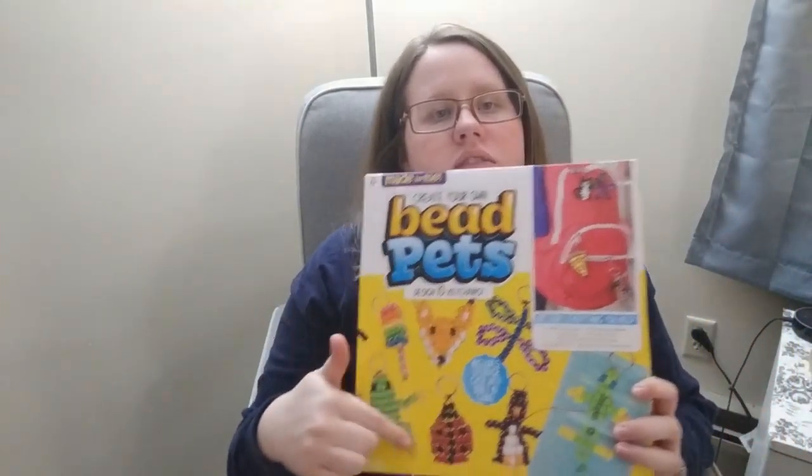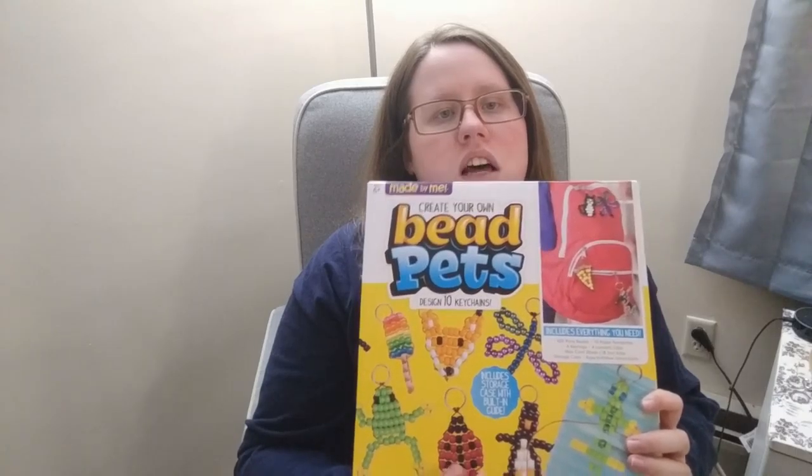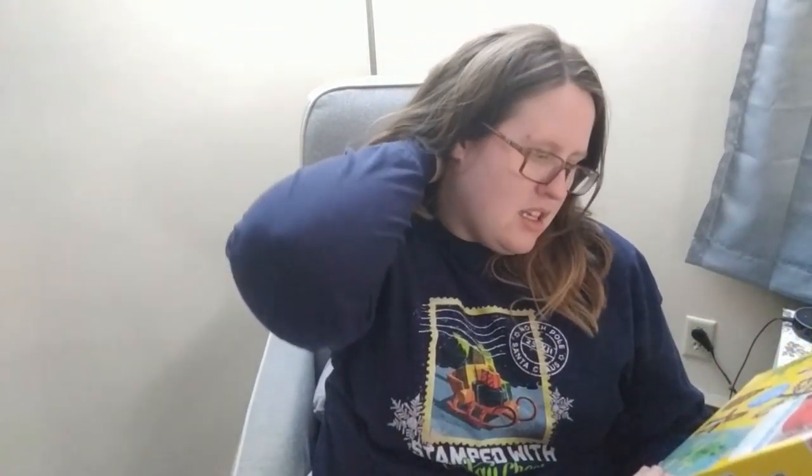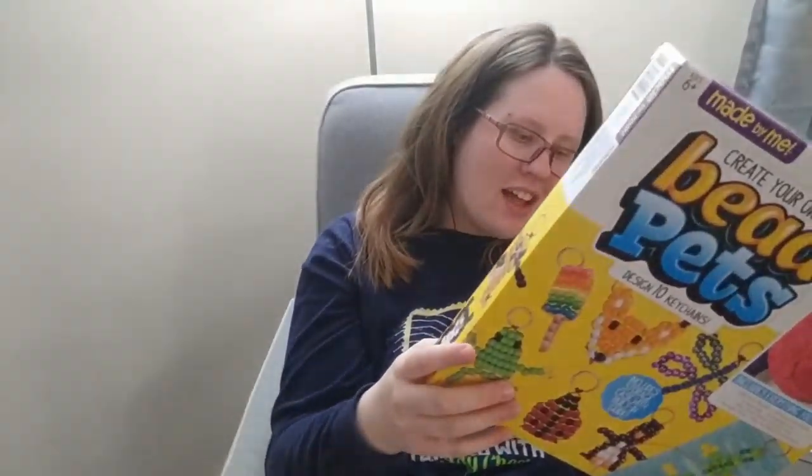Speaking of childhood — I also got a pony bead keychain kit for about ten dollars. I probably could have just bought pony beads and key rings separately and looked up YouTube tutorials, but this kit is fun. It comes with various shapes like penguins, ladybugs, popsicles, pizzas, cats, butterflies, and dragonflies. She has a ton of keychains on her backpack already, so I think she'll have a blast making these — I did as a kid.